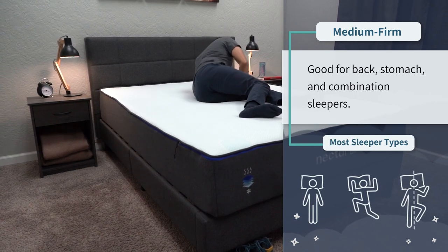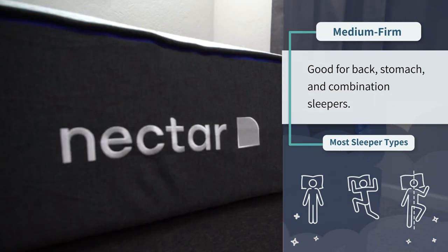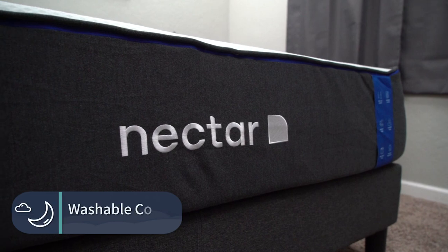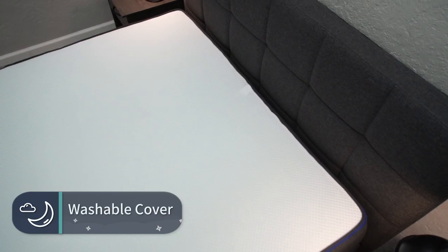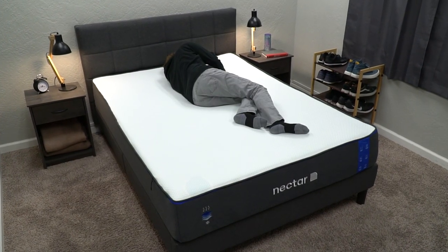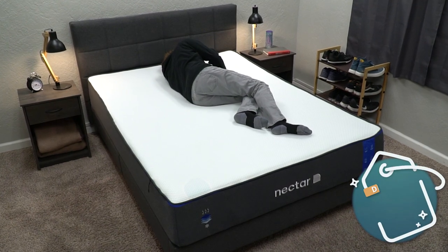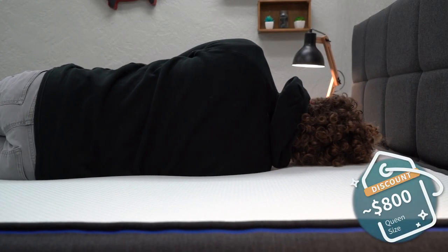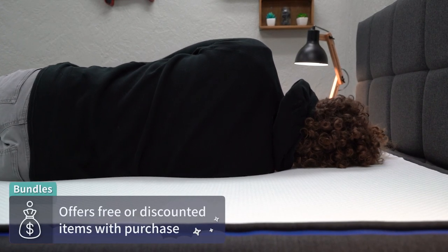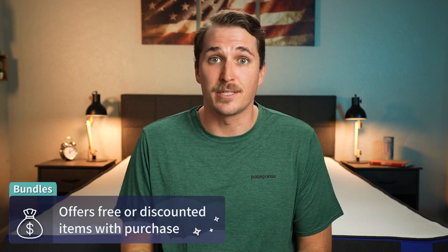In terms of firmness, it is right around a medium firm, so a perfect option for this list. It should be nice and firm for back and stomach sleepers while also working for all sleep styles. The original Nectar mattress also features a machine washable cover, so if it becomes dirty over time, you can just remove that entire cover and send it through your wash. It's also not bad on price — right now you can pick up a queen size for right around $800 after discount. Check down below in the description to see whatever we can find to help save you some money.